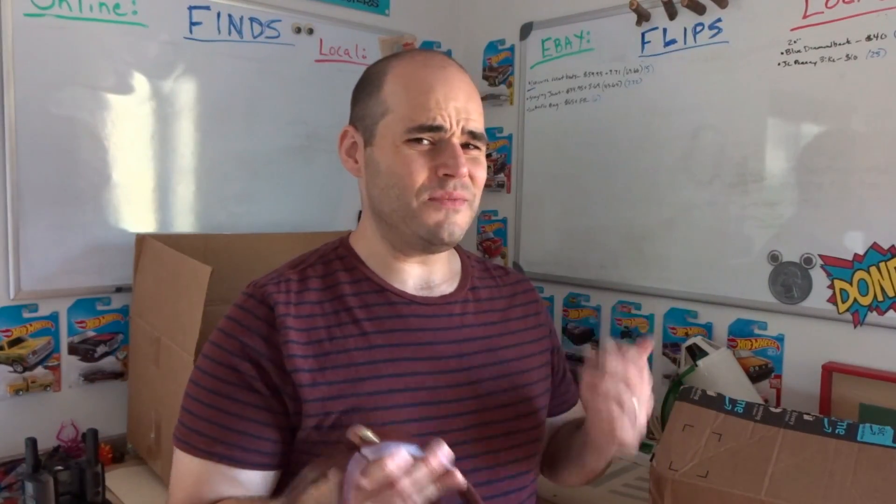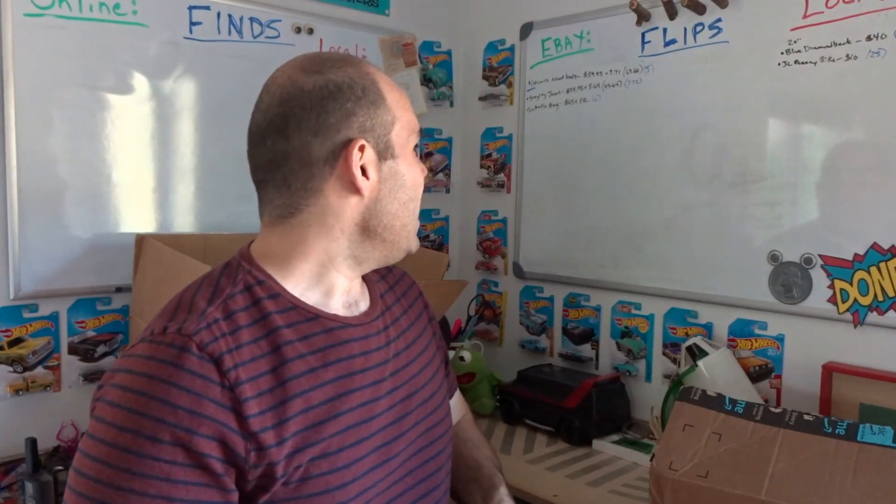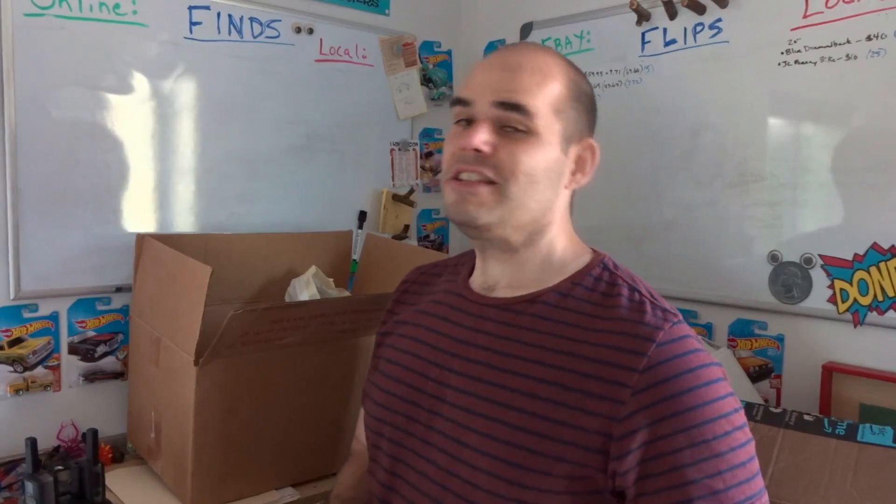I was asking $69.95 with free shipping and wasn't getting anyone interested, so I put a best offer on there. I set my minimum down to $65 I think. I got an offer for $65; a couple of other offers were automatically declined because people were trying to get it for like $30, $50, $55. They would message me asking if I'd take $55 or $60, and I said no, I just can't do it. I held out until I got basically what I wanted — anywhere between $65 and $69.95. So it sold for $65 with free shipping.